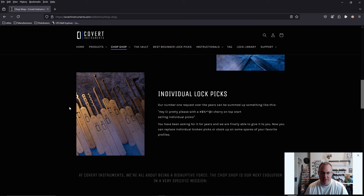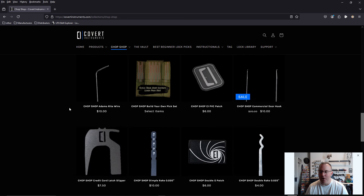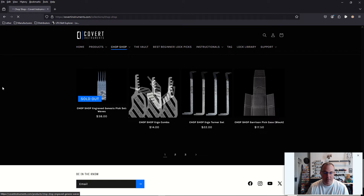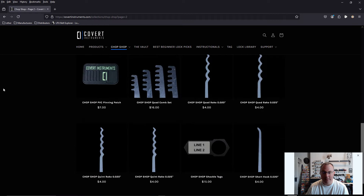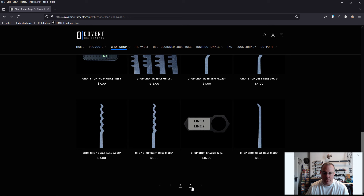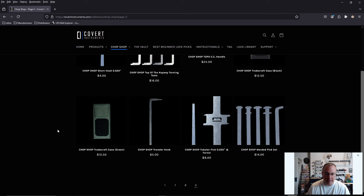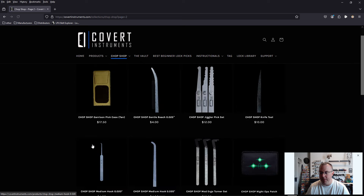Let's get into it. You can order every single tool from the Echelon, from the Arbiter, from the Genesis pick set — you can order every single tool individually, plus a few others that are not in those sets. You can order comb picks like the Ergo Comb Pick, buy Chop Shop Shackle Tags, and buy all the cases in different colors. You can buy everything. This is what I've been waiting a year for.